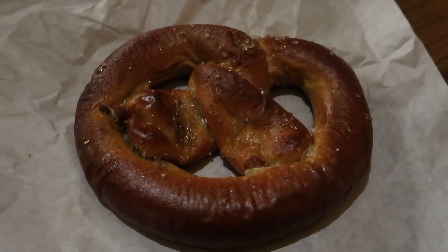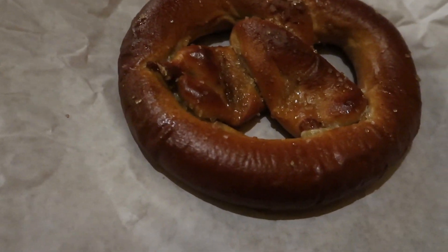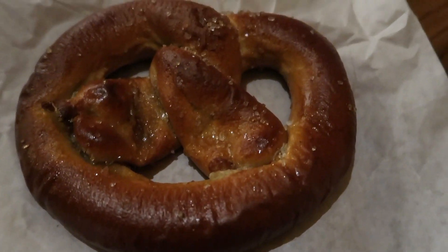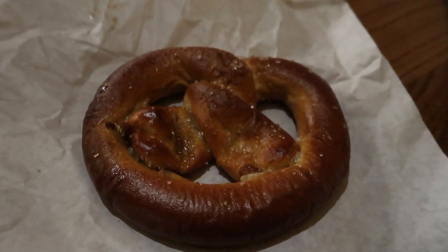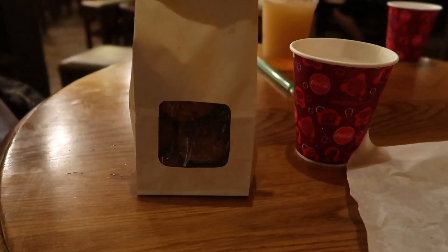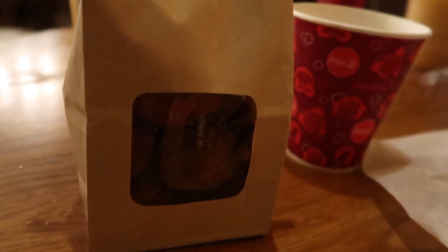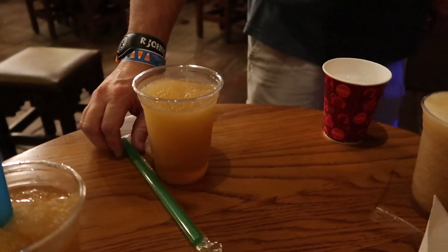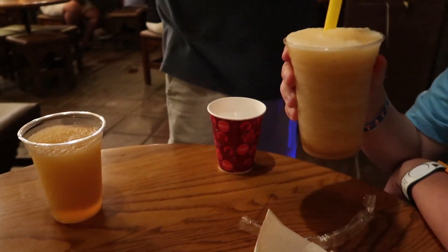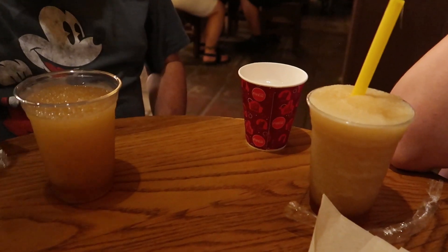Here is the first item that we got — this is a caramel-filled pretzel, and it looks amazing. I don't know if that's salt or sugar on there, but we're gonna give it a try. And then Donna got the cinnamon sugar donut holes — those look amazing as well. They're in this cute little bag here. And then Donna, John, and Nick got the frozen apple cider slushie, and that looks amazing as well.